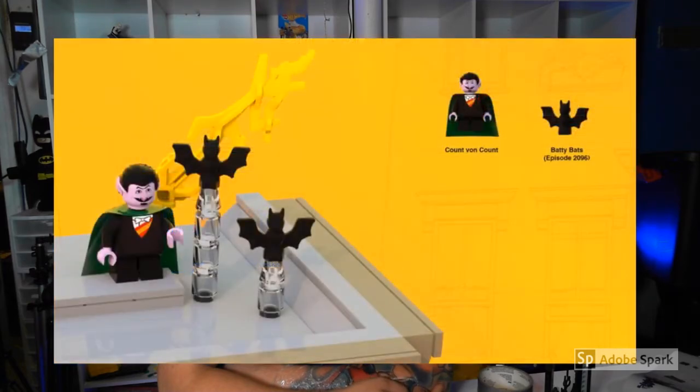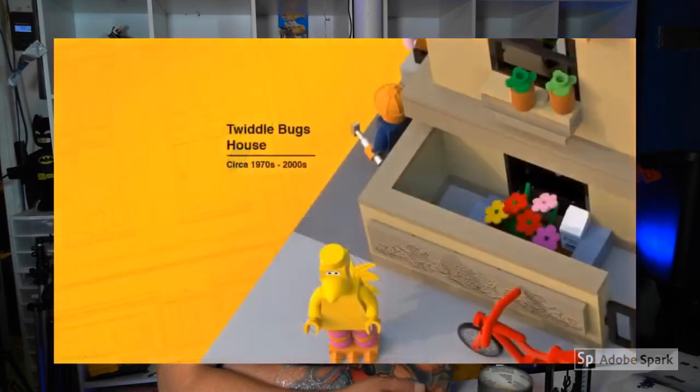Here is the Count on top of the roof with his bats. He's very batty. I wonder how many bats they're going to put in this thing — there were bats in lots of these. His name is actually Count Von Count. And here is the Twiddlebugs house. That is in front of the window there, and some may not be familiar with that — these little teeny guys that came out in front of the window.